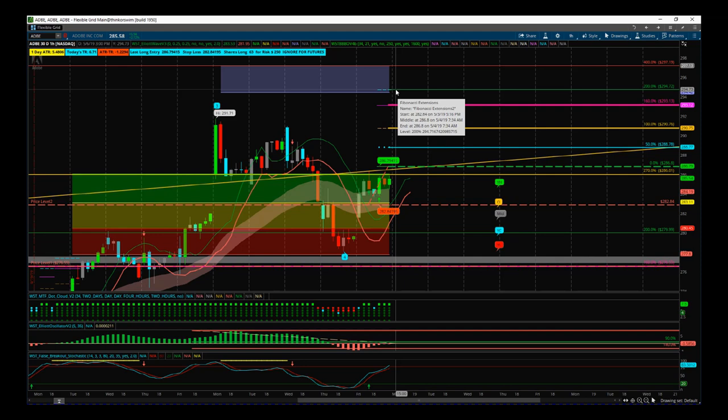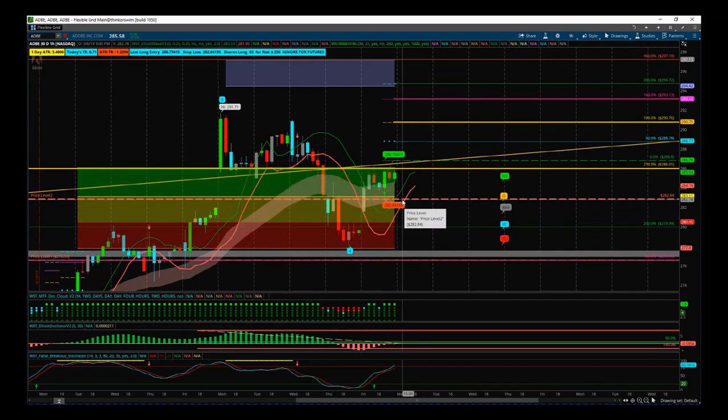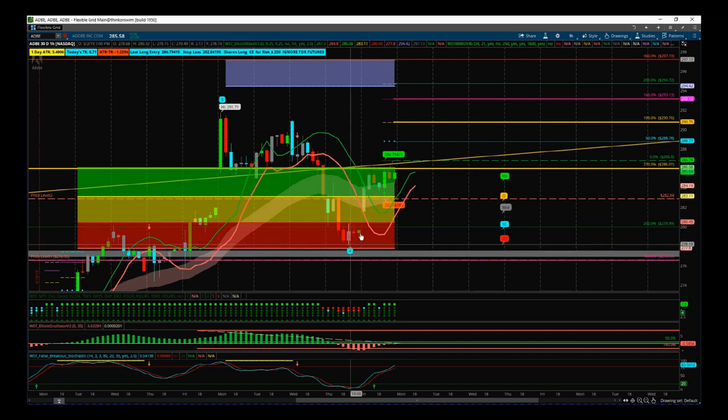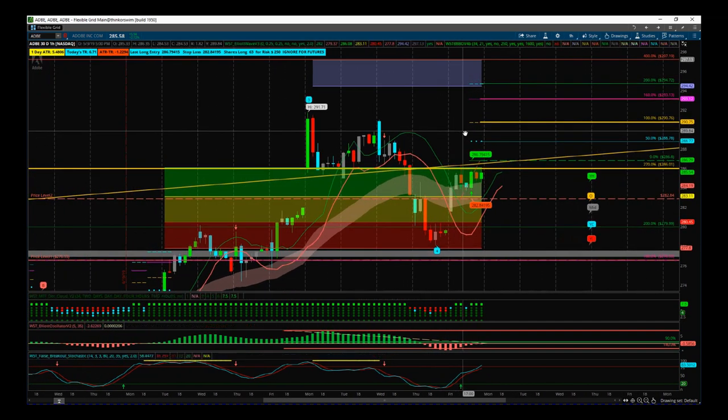This is an additional trade on a separate account to boost Adobe's already great record for me in 2019. Using our black box breakout indicator and Elliott Wave indicator suite combined, I'm going for the aggressive entry: 286.80 long, 282.84 stop-loss, target around 296 — that's around 250% profit-times-risk if we can hit that target zone. That's it for today — have a great trading day and I'll speak to you all tomorrow.